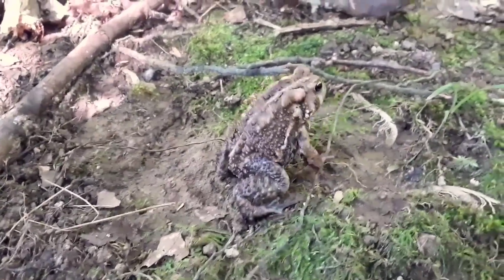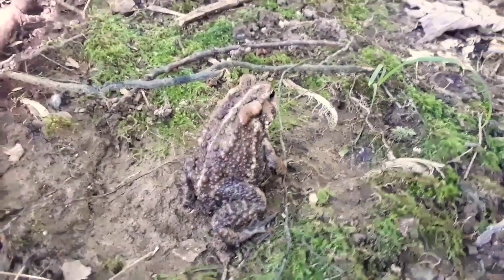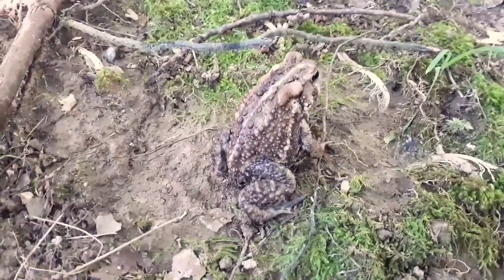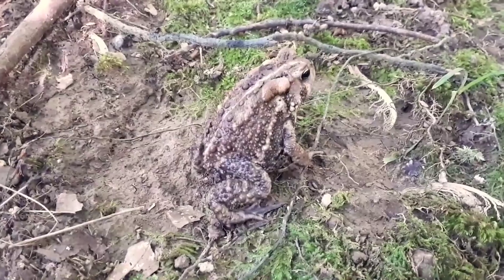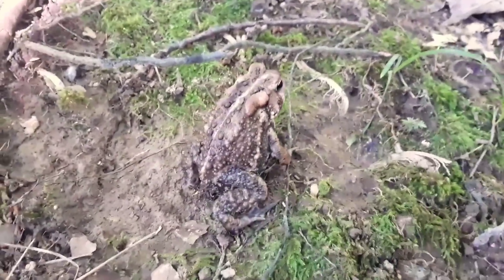The habitat for a toad is the forest floor. Look for broken logs and lots of leaf litter, because it's going to be cool and moist, and that's where they thrive. A water source should be nearby, but they don't live in a pond — they just go there to reproduce and lay their eggs.